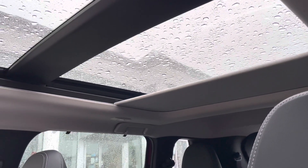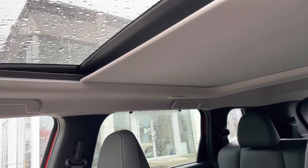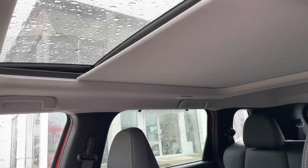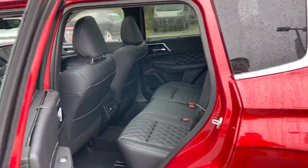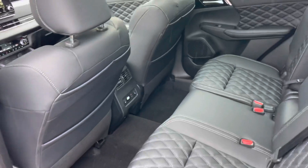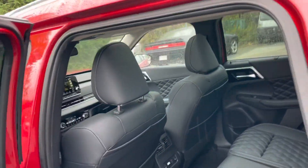If you get bored of the open-air feel, there's a button here that closes the shade. In the summertime, if the sun beams a little too much, you can close it and stop it at any point — you don't have to close it all the way. As a driver you don't really notice the sunroof much, but if you're a passenger in the second row it has a dramatic impact. That's number three: the large panoramic sunroof with sunshade.